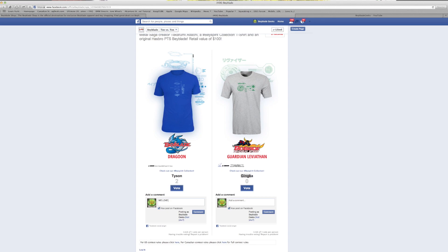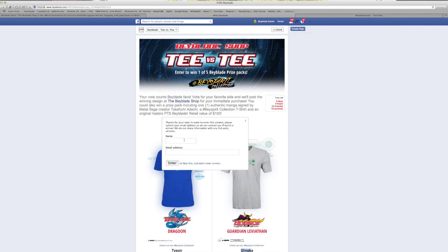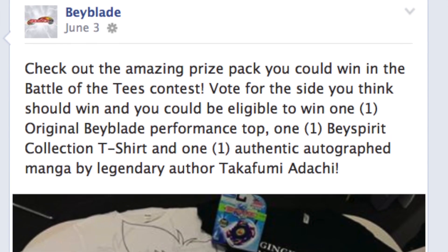We love Guardian Leviathan but we love Dragoon more. Okay let's try voting — we're going to click it. There we go, three votes now. So after you vote for which t-shirt you want to win, you actually unlock a giveaway entry.